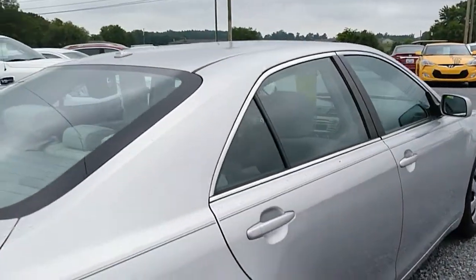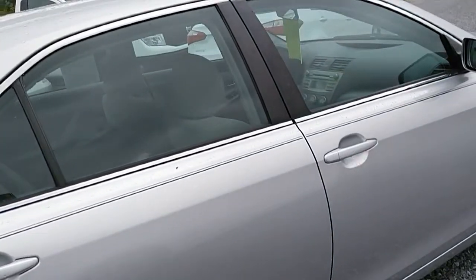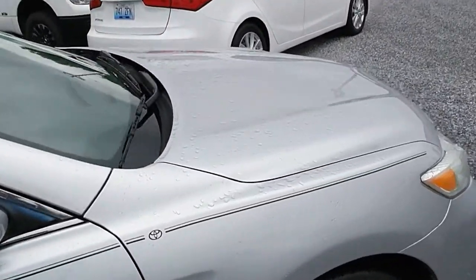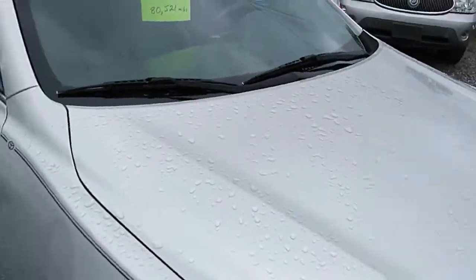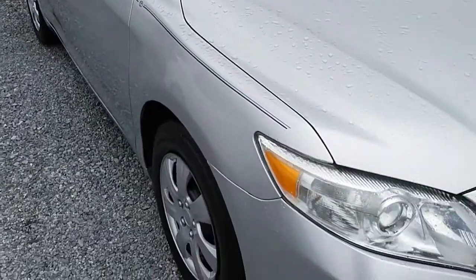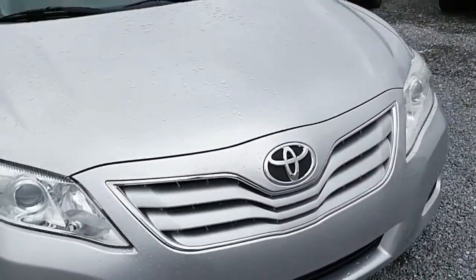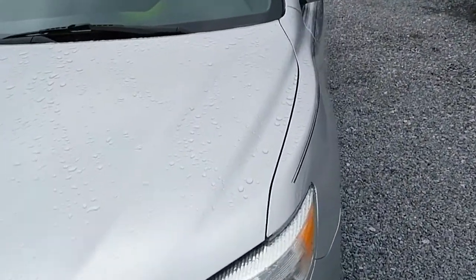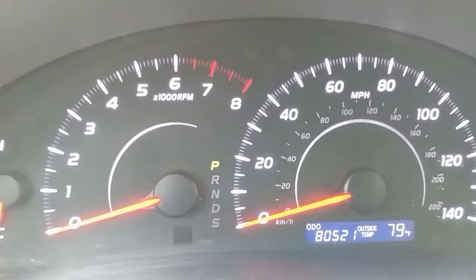We're going to get inside and check out the interior. Alright, let's get inside the car. This thing has 80,521 miles on it.